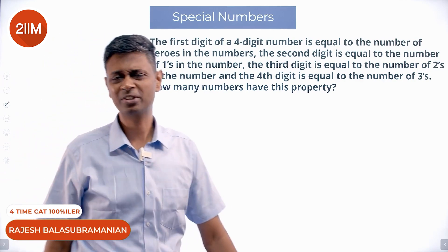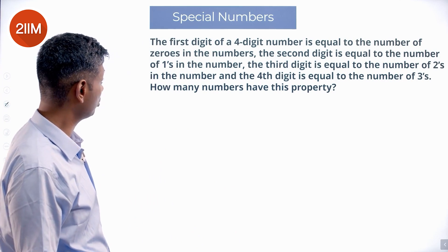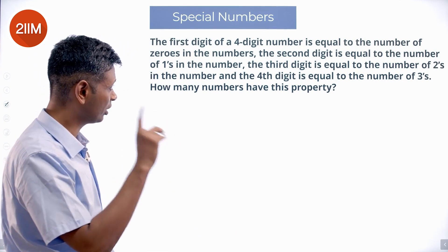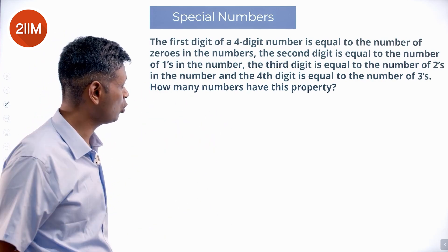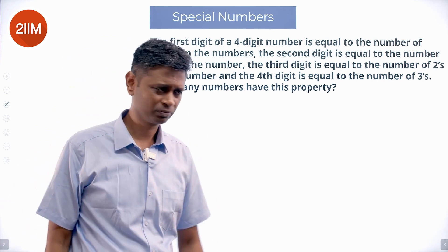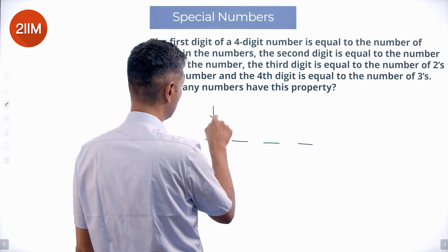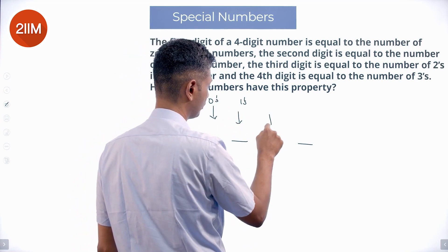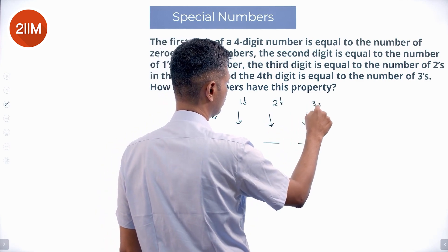One of my favorite questions — a beautiful question. The first digit of a four-digit number is equal to the number of zeros in the number. The second digit is equal to the number of ones in the number. The third digit is equal to the number of twos in the number. The fourth digit is equal to the number of threes in the number.